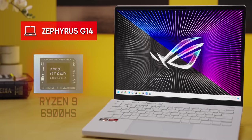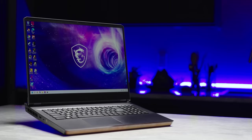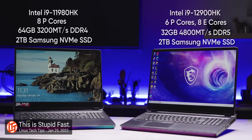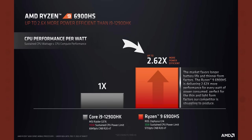In this Zephyrus G14, we have an AMD Ryzen 9 6900HF, and over here, an Intel i9-12900HK. We already saw that Intel's 12th gen was a massive step forward, but AMD claims they have a 2.62 times jump in performance per watt. So can Ryzen 6000 reclaim the mobile CPU throne?